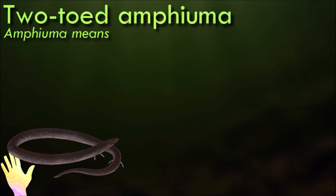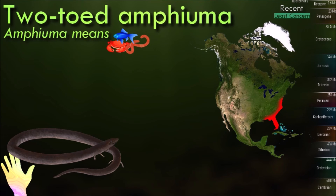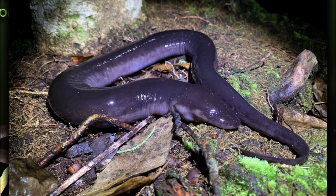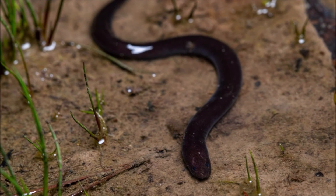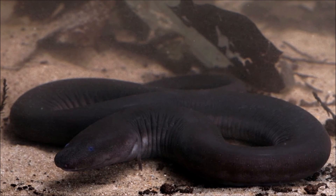During the day, amphiumas hide in vegetation, and at night they become active hunters. Their prey includes frogs, snakes, fish, crustaceans, insects, and even other amphiumas. Hunting and eating habits have been observed to be very similar to that of the axolotl, including the sucking in of food by their stomachs with vacuum force. If provoked, they can become aggressive. They can be found in most wetlands in the coastal plain of the southeastern United States, even ones which periodically dry out, as they are able to estivate in the moist mud below drained marshland and other ephemeral wetlands.